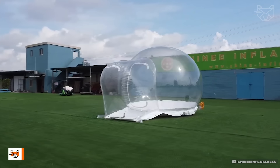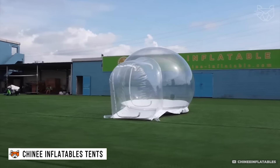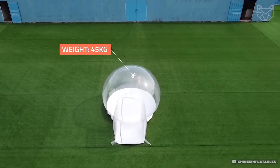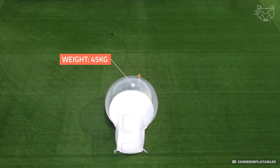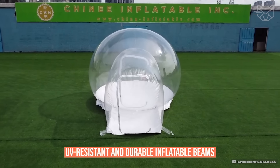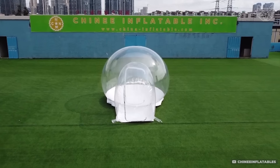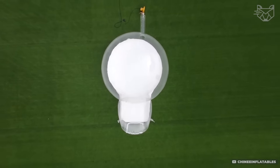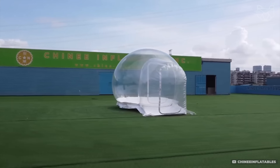The stunning transparent dome or giant sphere made of clear PVC protects from all weather conditions, creating a feeling of being one with nature. UV-resistant and durable inflatable beams support the structure without the need for additional frames, and transparent walls allow people to enjoy their vacation to the fullest.